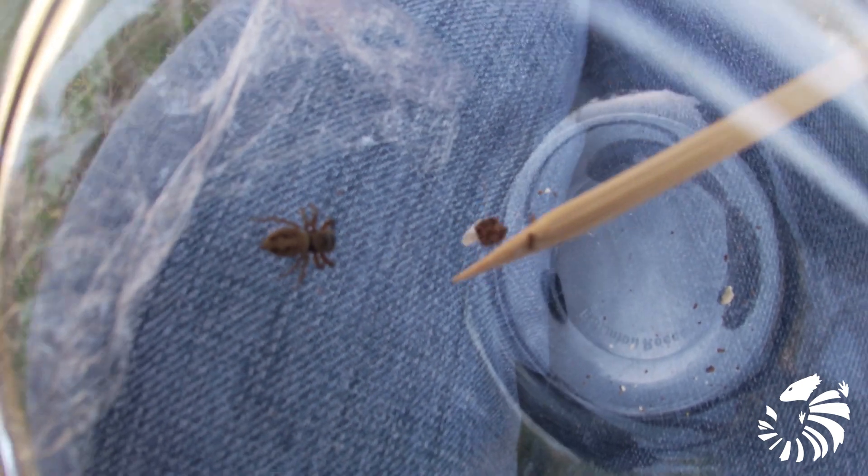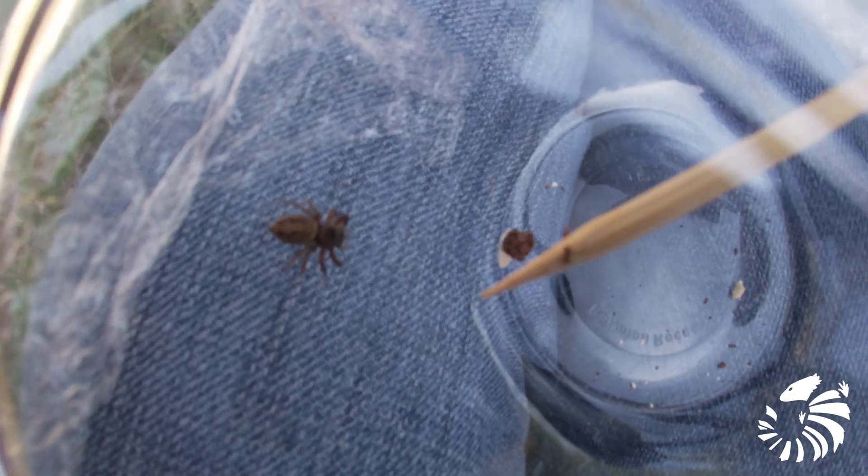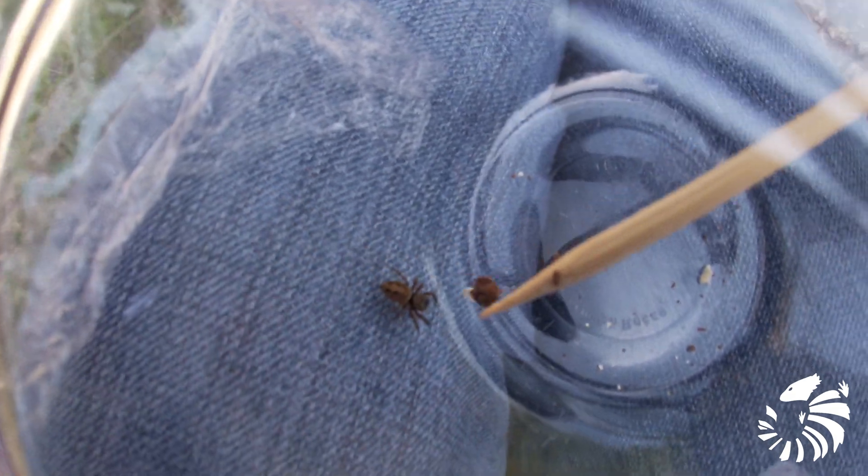However, the female is less vividly marked and usually dark brown, so our specimen here is a female. The female Hasarius adansoni can grow up to 8mm, while the males up to 6mm.